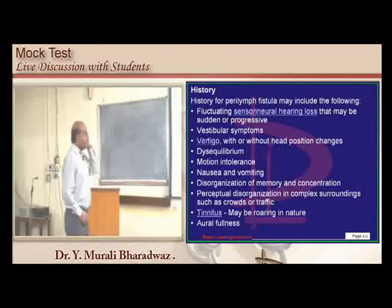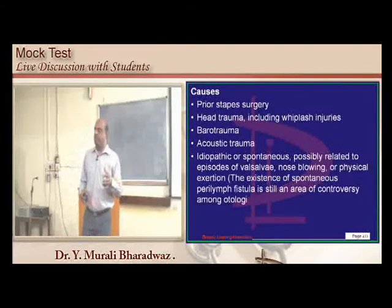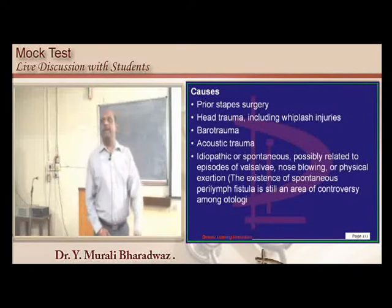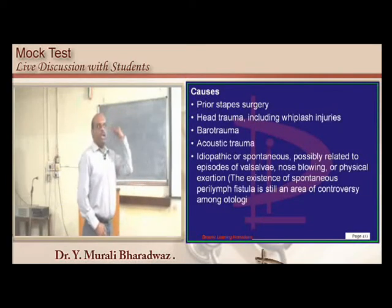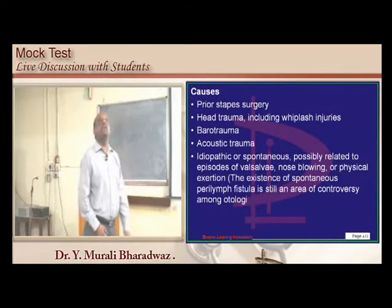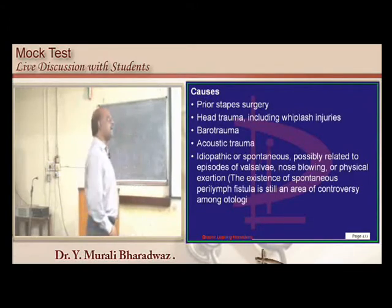Stapes surgery, head trauma, barotrauma, and acoustic trauma can all be predisposing factors for perilymphatic fistula. A pneumatic speculum compression test can reproduce disequilibrium due to this communication between the inner and middle ear.